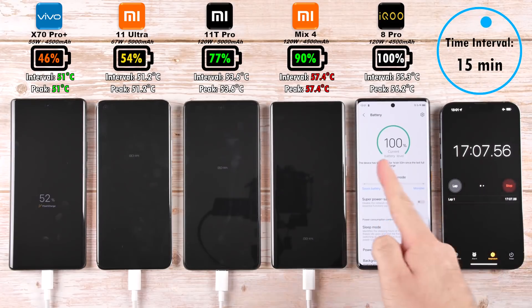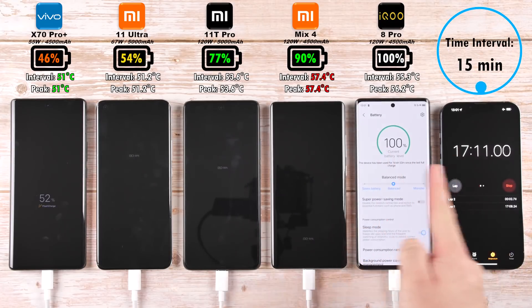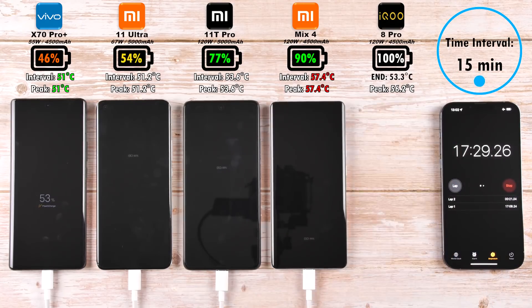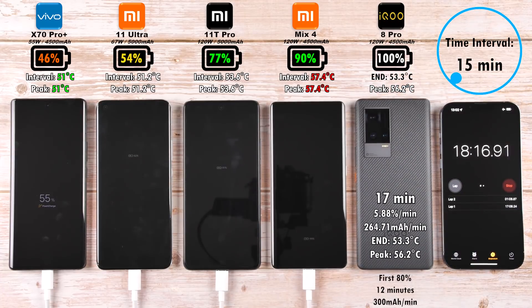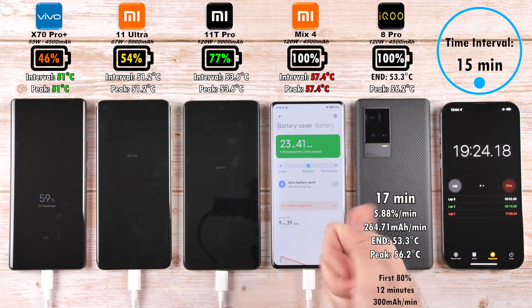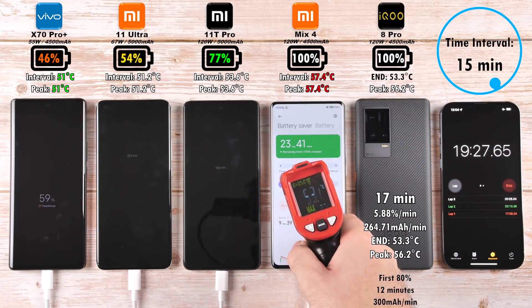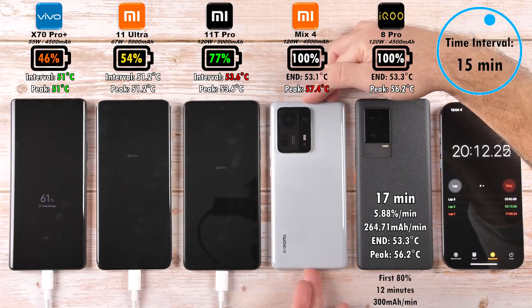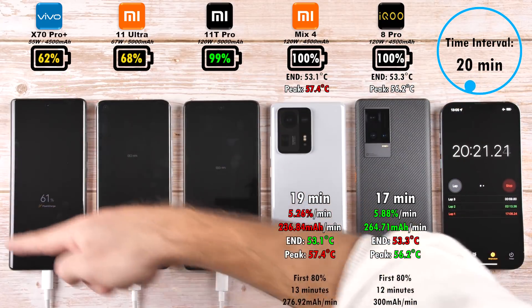After 17 minutes — which is out of this world, the fastest charging time ever seen on my channel. The IQ7 previously held that record, and now the IQ8 Pro beat it by just one minute, which is mental. Reaching the 19-minute mark, the Mix 4 clocks out. I had previously tested it at 21 minutes on my channel, so 19 minutes is a fantastic result, though it did have the hottest peak temperature so far in the test.